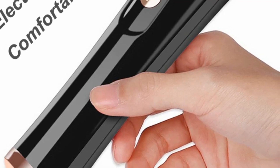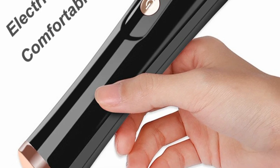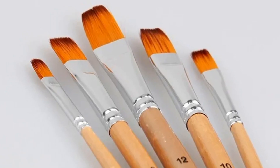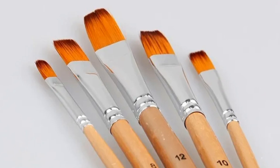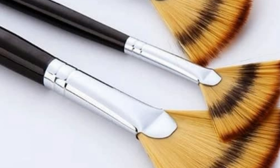A makeup brush is a tool used for the application of makeup products, such as foundation, powder, blush, and eyeshadow. There are different types of makeup brushes, each with a specific purpose and design. Here are some common types of makeup brushes.